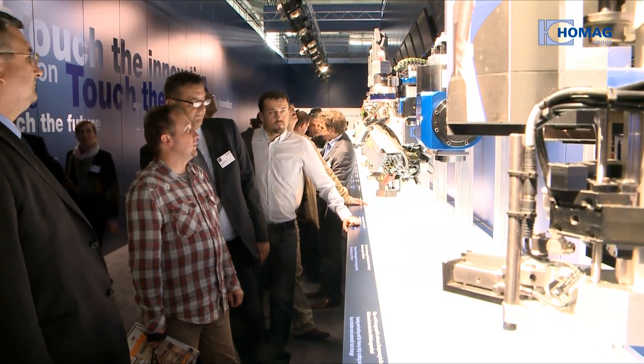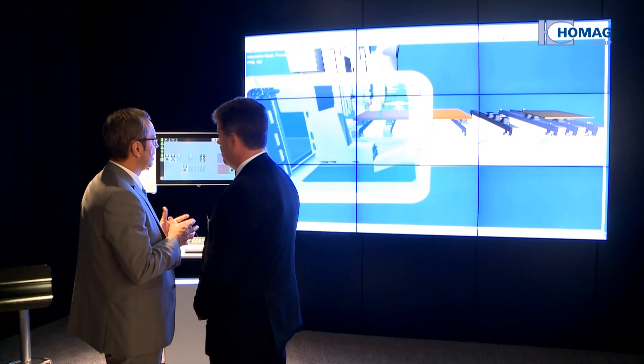In the HOMAG Group Innovation Centre, visitors can take a look into the future. Experience new aggregate technology and trends in 3D cinema.